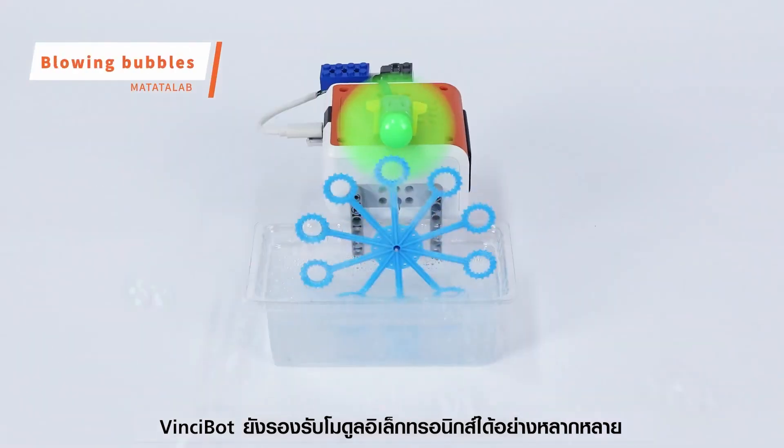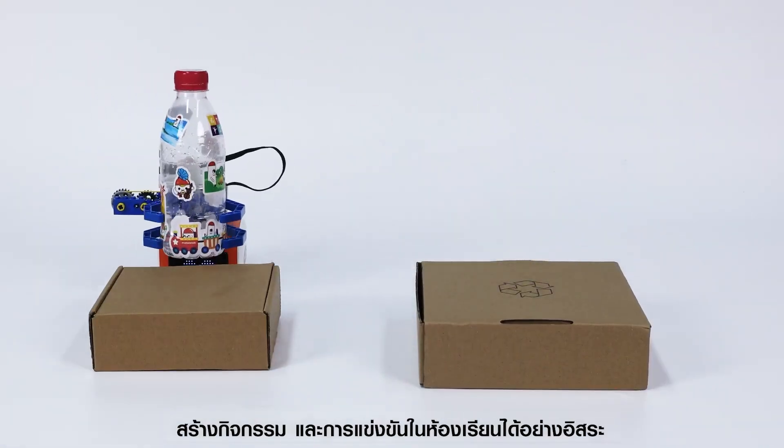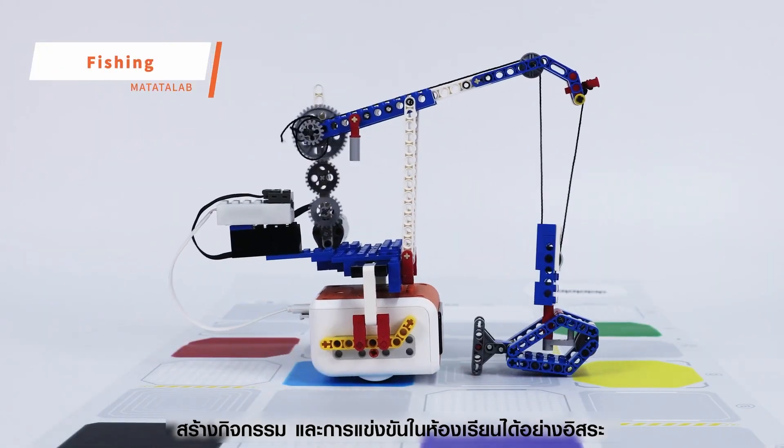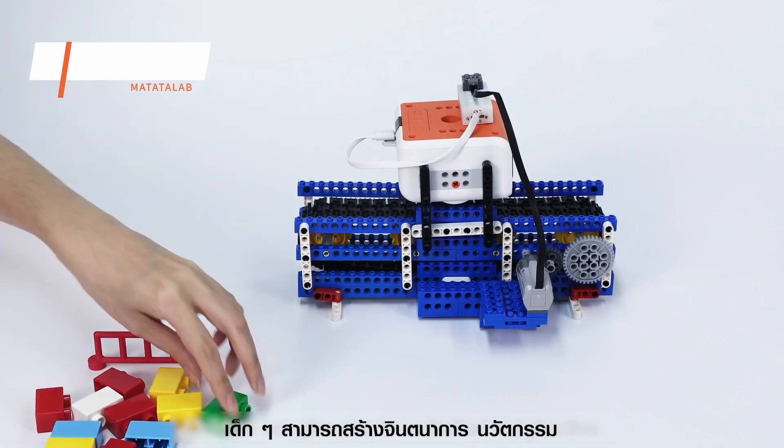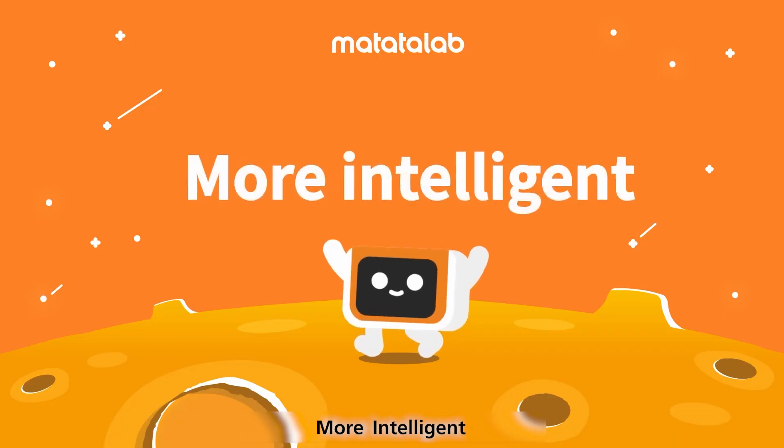VinciBot also supports a rich variety of third-party electronic modules and is highly expandable for increased diversity and freedom of gameplay in classroom teaching and competition. VinciBot can give place to unlimited imagination, innovation, and creation.